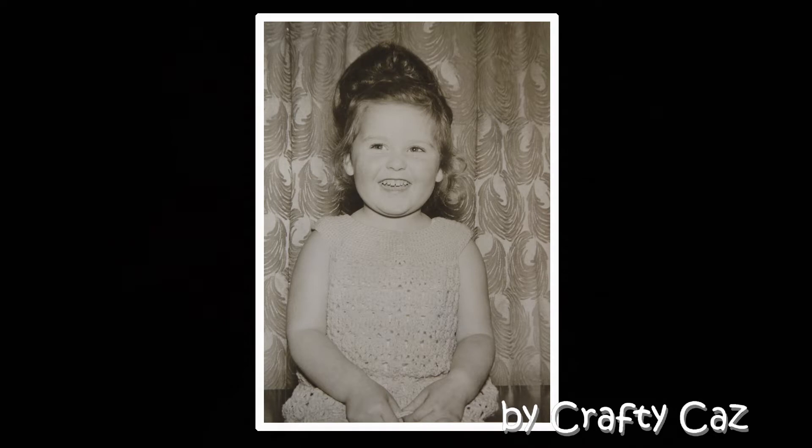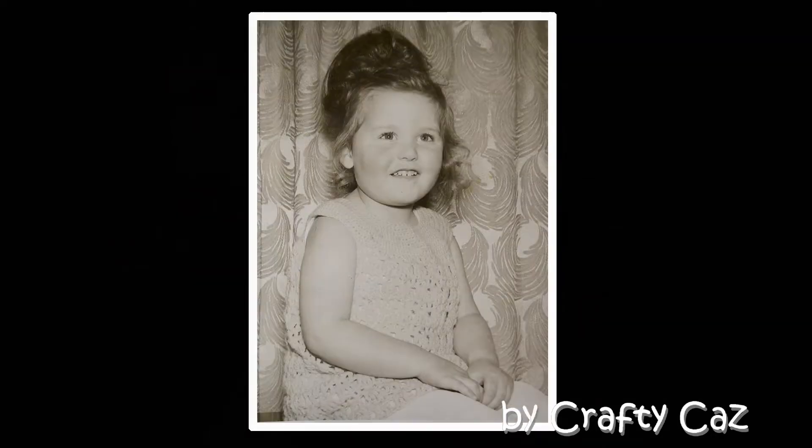I remember my hair being done that day. I remember my mother teasing it and brushing it and pulling it all into that bun. It hurt, I've got to say. Back to the little pink dress.